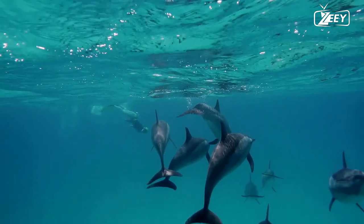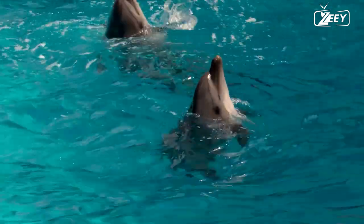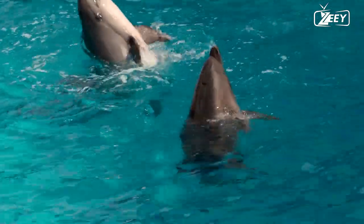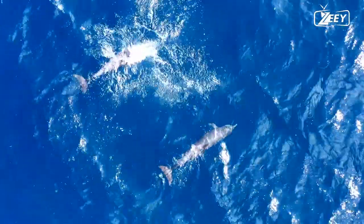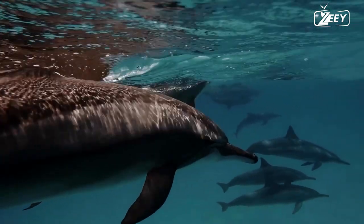Similarly, the Amazon River dolphin — the largest river dolphin — can grow to be roughly 9 feet (2.8 meters) long and 350 pounds (160 kilograms). Hector's dolphin, one of the smaller dolphins, grows to be around 4 feet (1.2 meters) long and weighs about 110 pounds (50 kilograms).